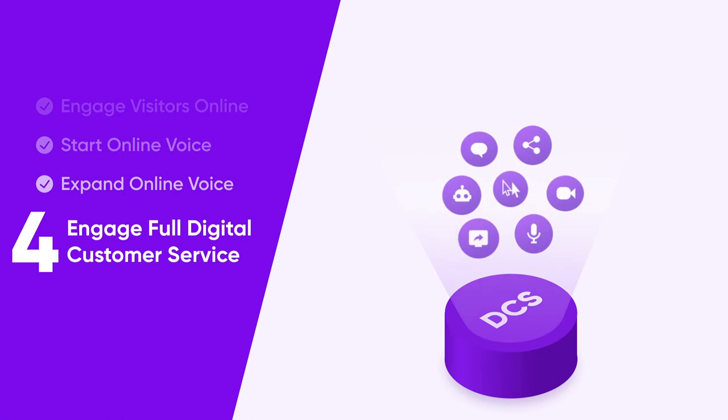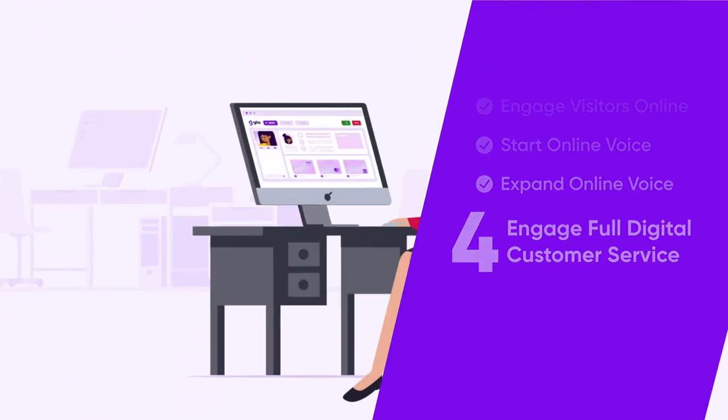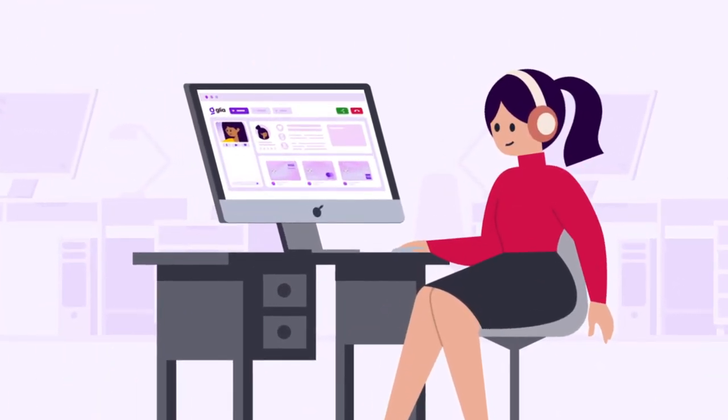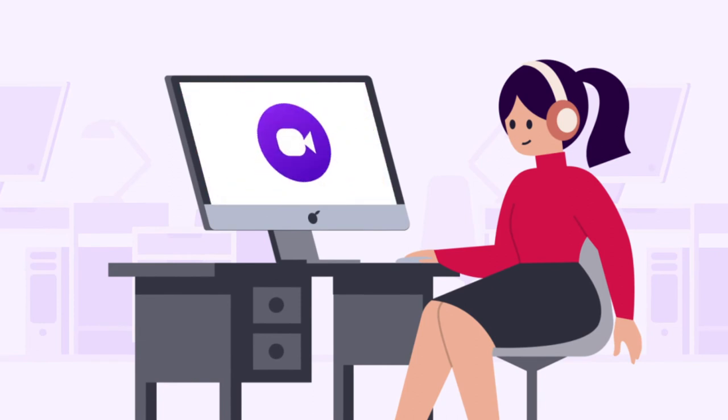The fourth and final step is full digital engagement, which involves expanding your customer care strategy on a number of fronts. Offer additional channels for your customers to contact you, such as video chat for face-to-face conversations with customers, and third-party messaging apps like Facebook Messenger, WhatsApp, and more.